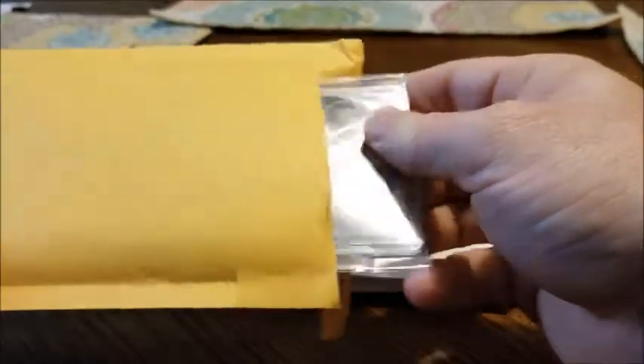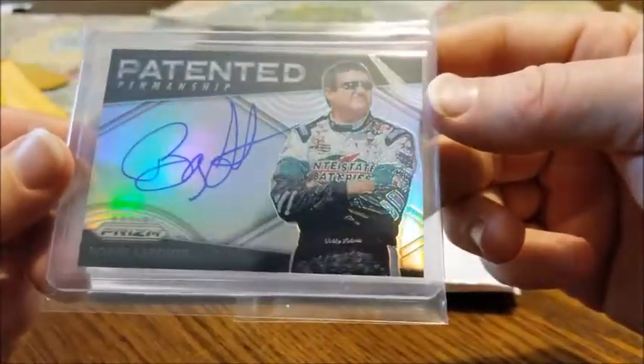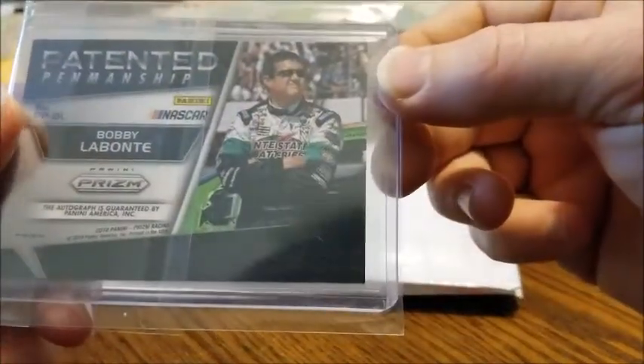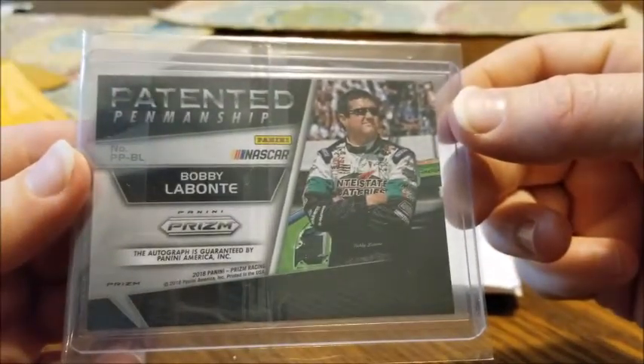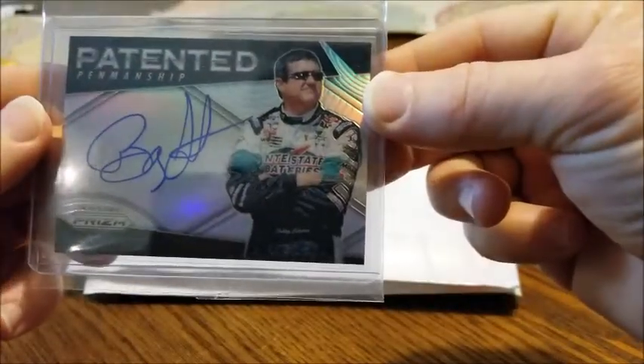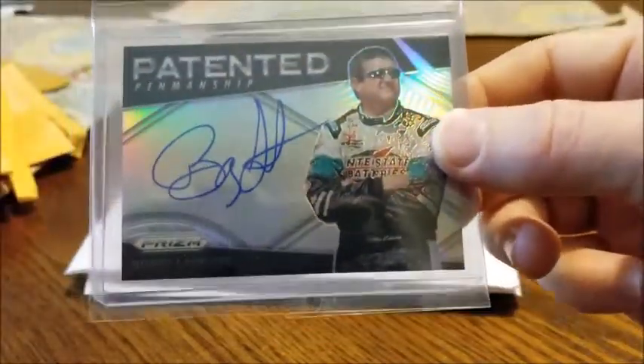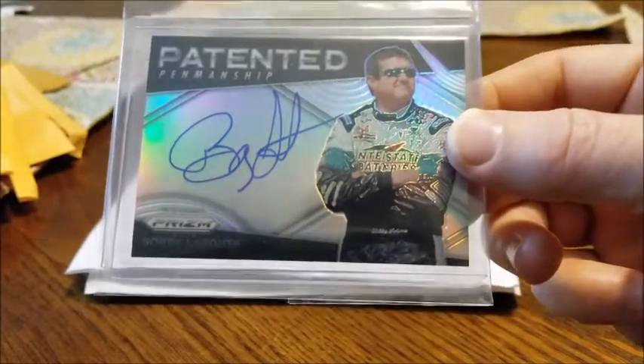Up next we got a patented penmanship of Bobby Labonte — another NASCAR guy. I think he won two or three championships, so that's cool. It's a 2018 Prism Bobby Labonte auto, and it's on-card which is nice. Newman's was on-card as well, which seems kind of odd with it being Panini, but whatever.